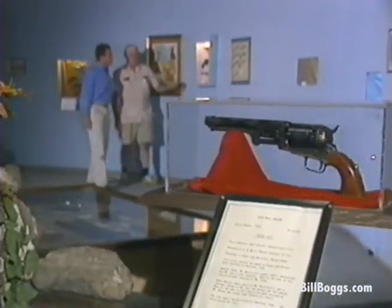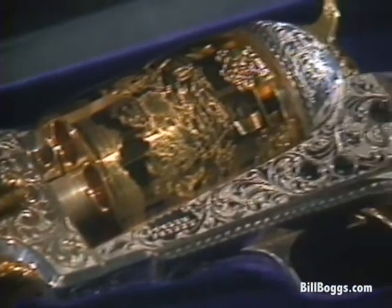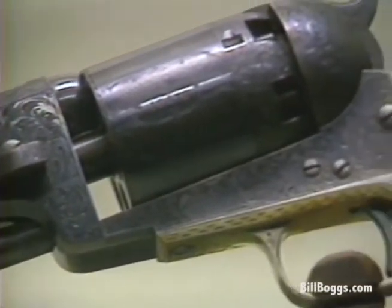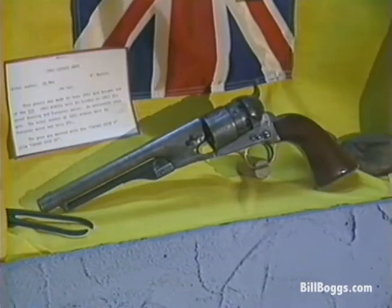If you're interested in Civil War weaponry, a good museum to visit is the Samuel Colt Museum — a tribute to the famous weapons maker. In fact, the owner's great-great-grandfather was Colt's first engraver. Here you can see the Springfield Musket, the principal firearm used in the Civil War, and a .44 caliber sidearm from 1860.